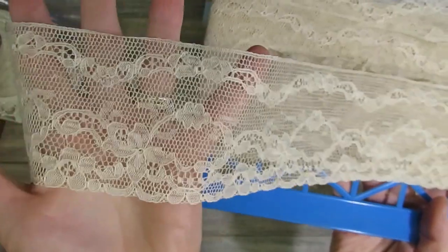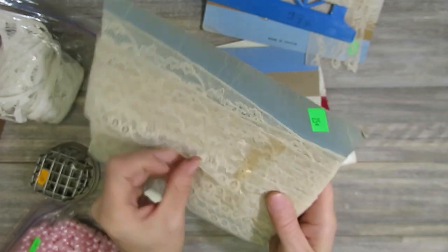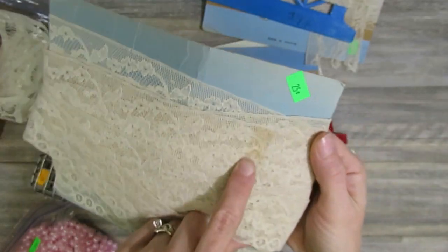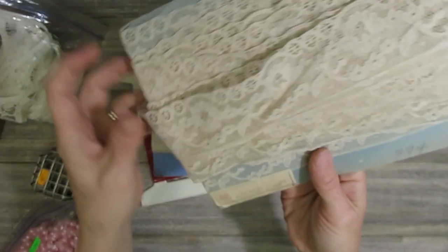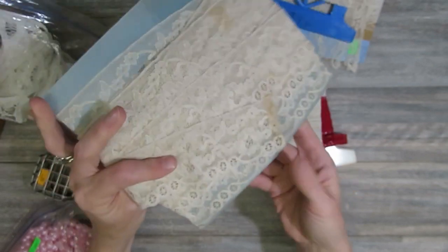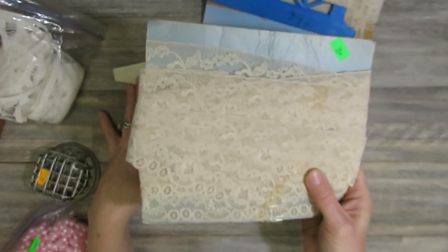This next one is gorgeous — it says New York on it. Another stunning vintage lace and again only a quarter. This one also has a couple of tape marks with some staining right at the end; I'll just snip that little piece off and the rest of it looks fine. This one says it was made in the USA and was originally 29 cents per yard. I think there's at least two, maybe three yards on it — could be more.